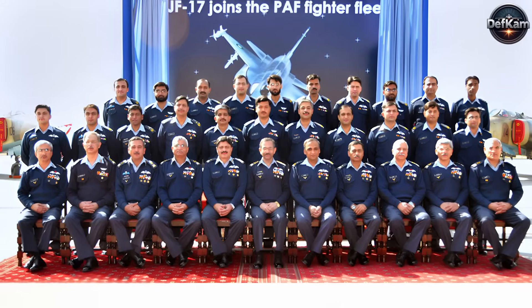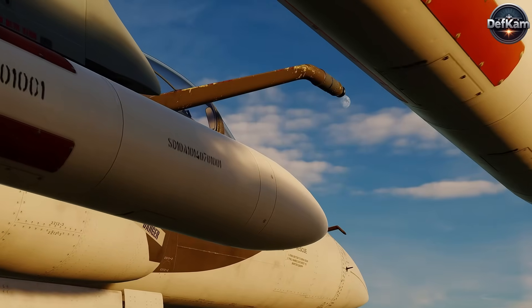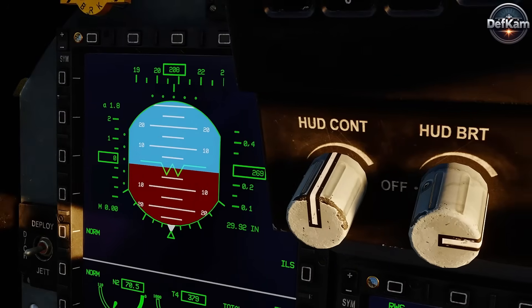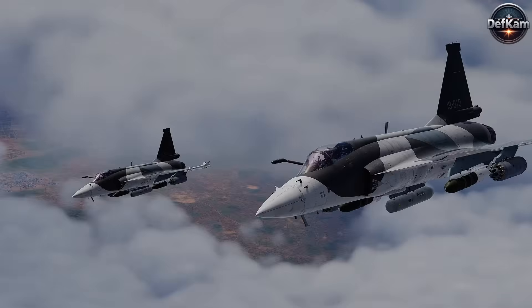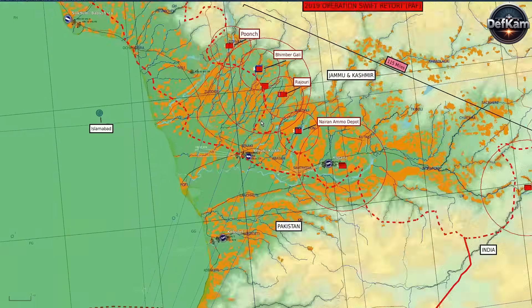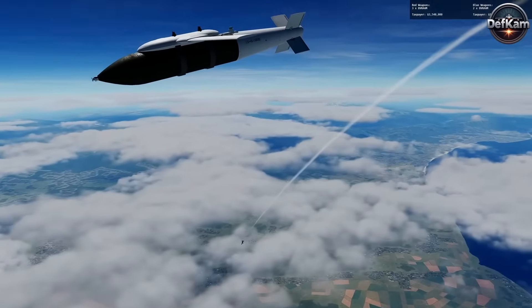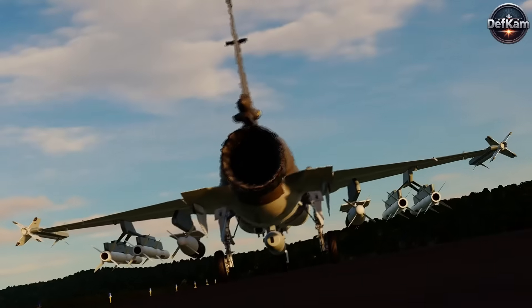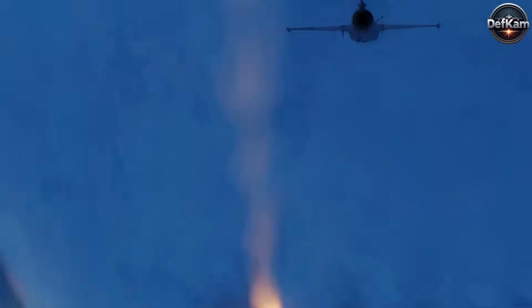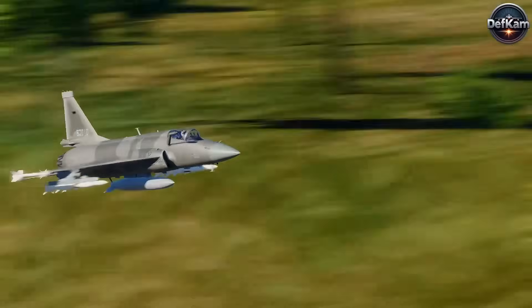The Pakistan Air Force officially inducted the JF-17 into service in February 2010. Since then, the aircraft has been a key asset in various military operations, showcasing its combat effectiveness. It played a crucial role in Pakistan's response to the 2019 Balakot airstrike, executing precision-guided strikes on Indian military installations in Kashmir. The aircraft has also been extensively used in counterterrorism operations along Pakistan's western border, targeting militant hideouts with laser-guided bombs and air-to-ground missiles.